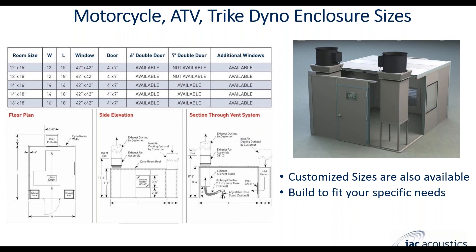On the section through the vent system, you can see one example where we have an inlet plenum connected to the wall with an inlet grill, and an adjustable hose stand with jack stands to attach the exhaust. The exhaust grills are in here as well, so all the exhaust from the bike and the heat generated in the room gets pulled up to the exhaust system and outside.